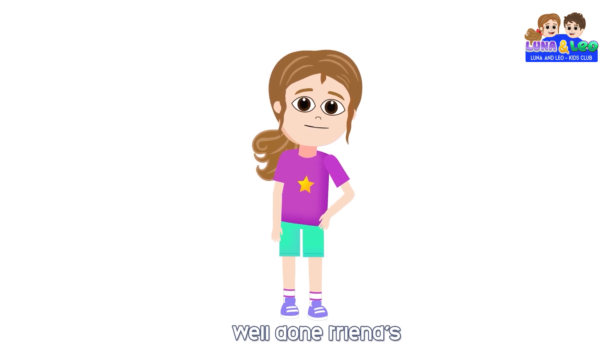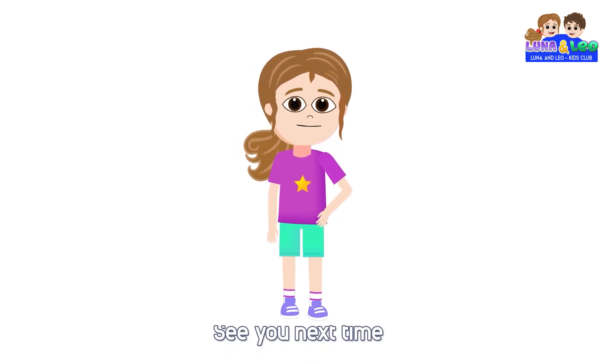Well done friends, we have learned numbers. See you next time, bye!